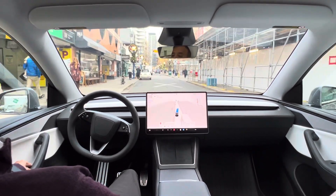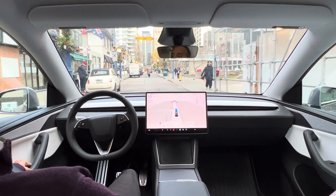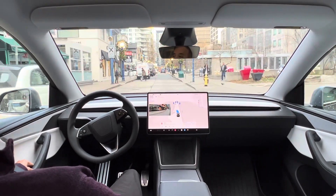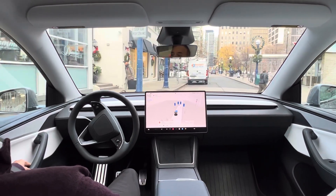We are currently in Yorkville, a very nice area — feels like you are in Europe. And it is going to pull over to the side here. And there it is. Every time you get around here it is all ideal.